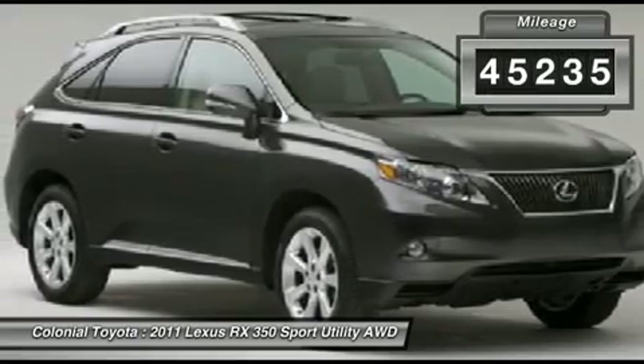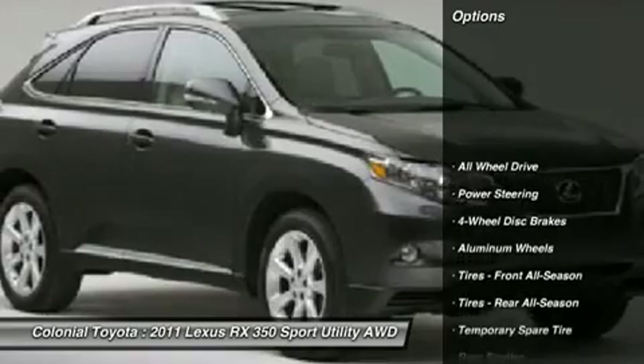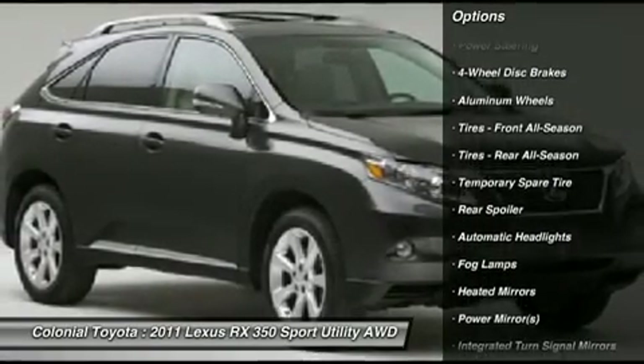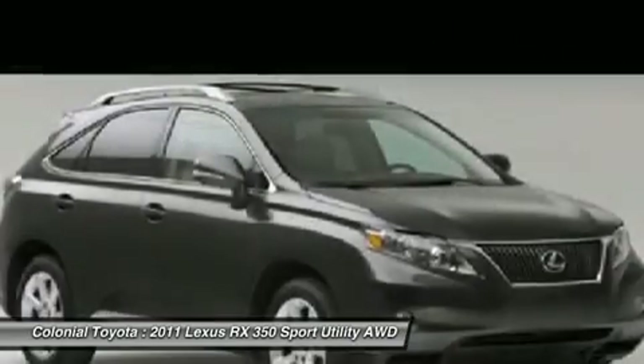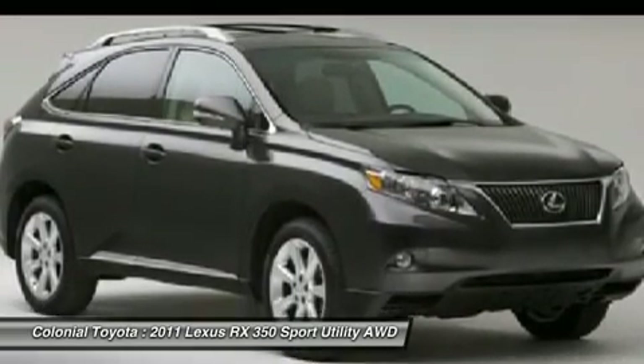This vehicle has less than 50,000 miles. Here are some of this vehicle's great options: steering wheel audio controls, CD changer, all-wheel drive, power passenger seat, power steering, adjustable steering wheel, keyless entry, auto-dimming rear view mirror, PPO, four-wheel disc brakes, and aluminum wheels.